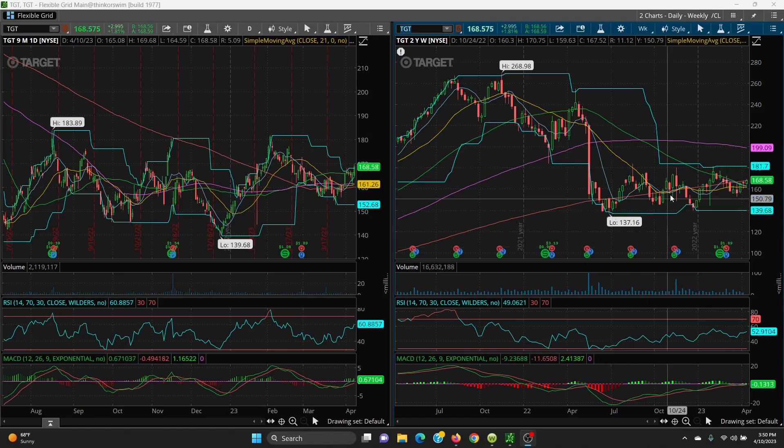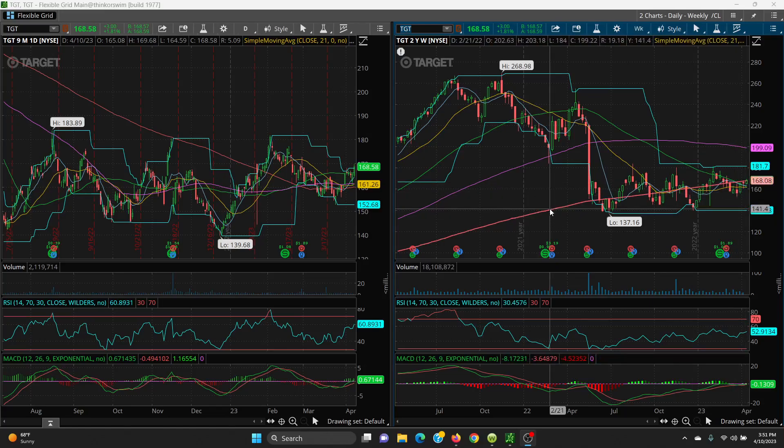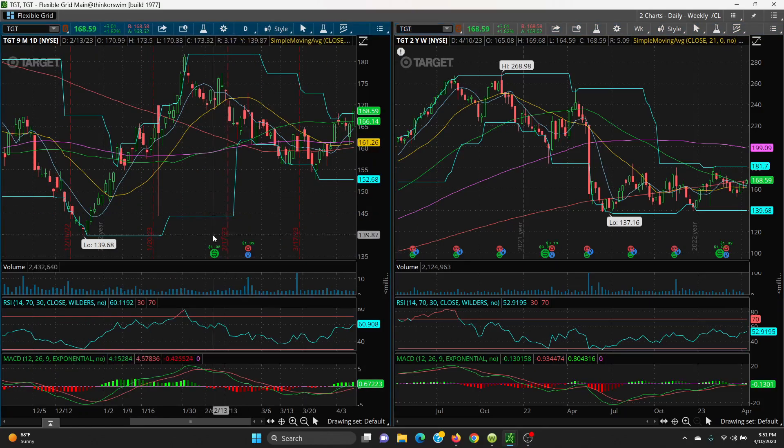The way this chart looks, if you can get a healthy close above the 200 SMA, you've got a good shot at retesting 181.70. On the downside, always watch the key SMAs: the 50-day at 166.14, the 8-day at 164.44, and then the 200-day — which is coming down but flattening right out.